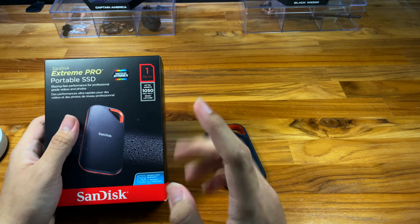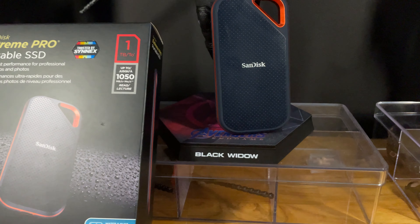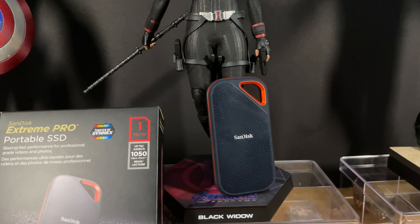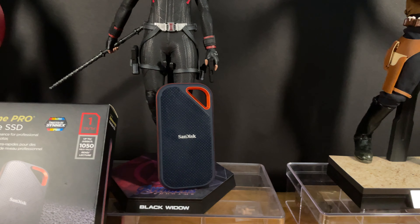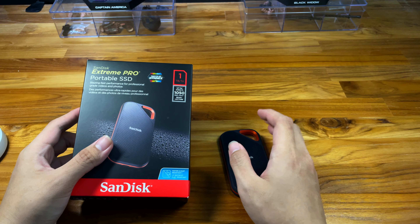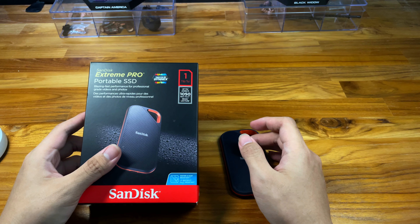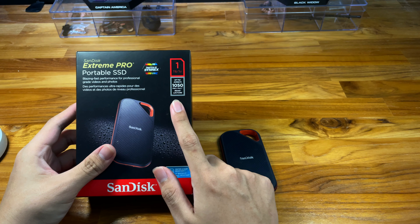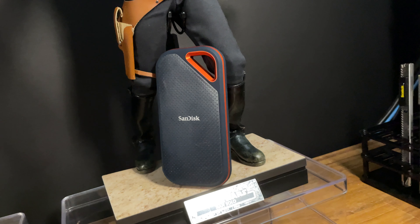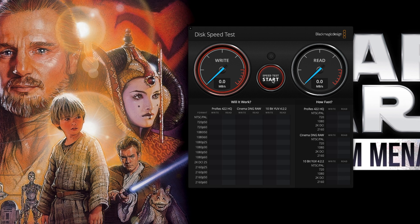If you're interested, maybe hit the subscribe button. This drive is super awesome. This is version one — the V2 claims up to 2000 read and write speeds, but to reach 2000 you need USB 3.2. Most laptops today, even top-tier Apple devices, don't have that, so the max you're going to get is around 1000 read and write.